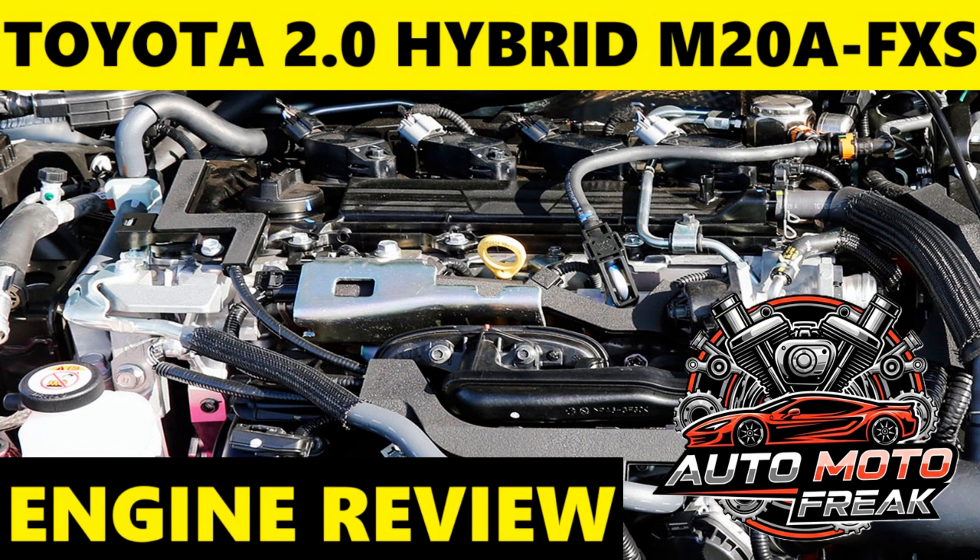NVH (Noise, Vibration, Harshness): Users often praise its quiet operation, particularly at low speeds where the vehicle can run on electric power alone. When the gasoline engine kicks in, it does so smoothly and without excessive noise.